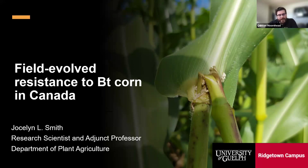This webinar has been approved for 1 CCA CEU in crop management, and there will be further instructions for submission following the presentation. I'll let Jocelyn, Mark, and Brock take it away.